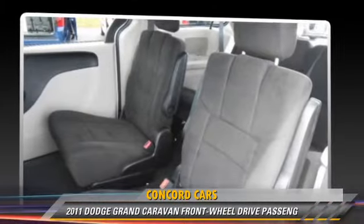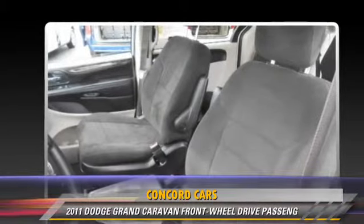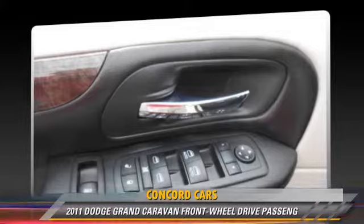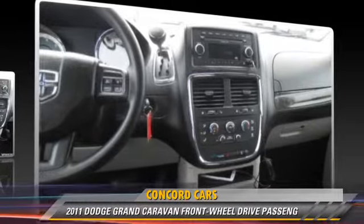Comfort and convenience features include heated power mirrors, third-row seating, and a CD player with MP3. Give us a call to schedule your test drive today.